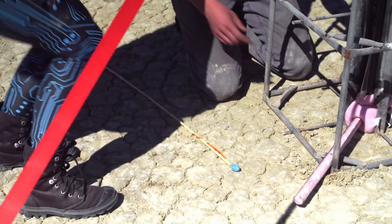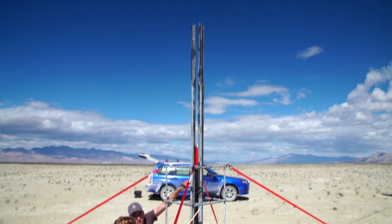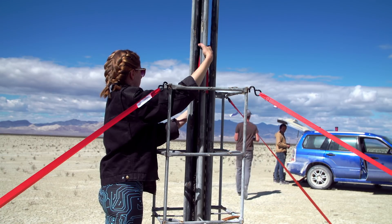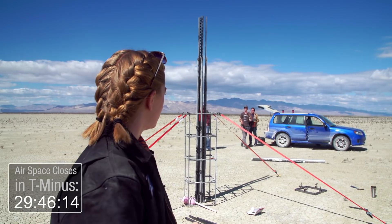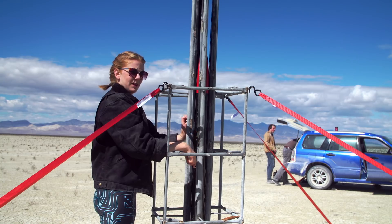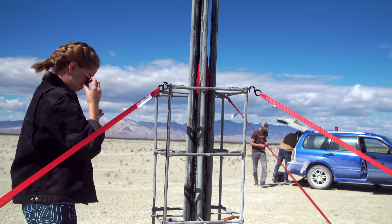We're carefully inserting the igniter through the propellant core — it needs to go into the center ring. We're scrambling because there's a schedule and we need to fit our time slot. Another rocket just went off nearby — 800 pounds of thrust. It's like being close to a magnificent creature, like a lion. Nobody's gonna die today. Just Charlie the Unicorn.